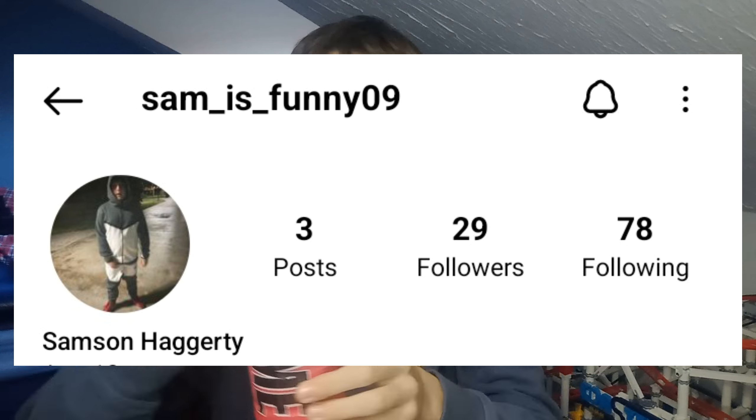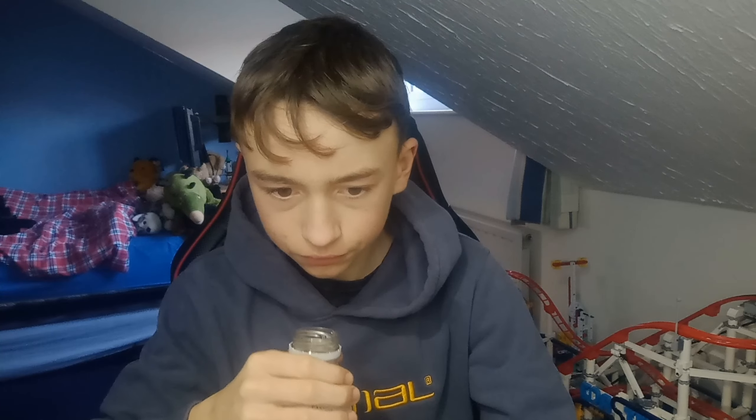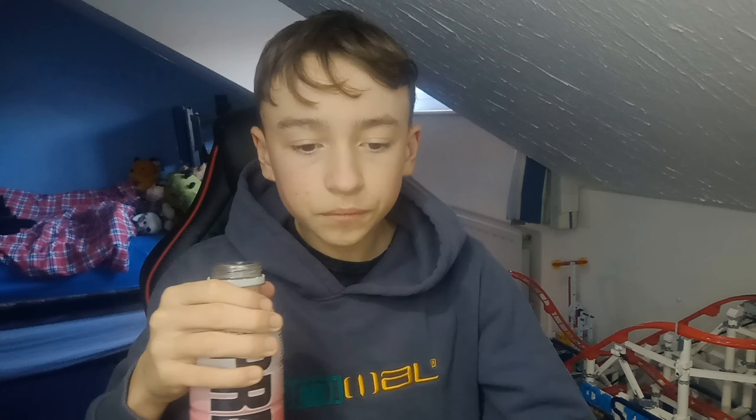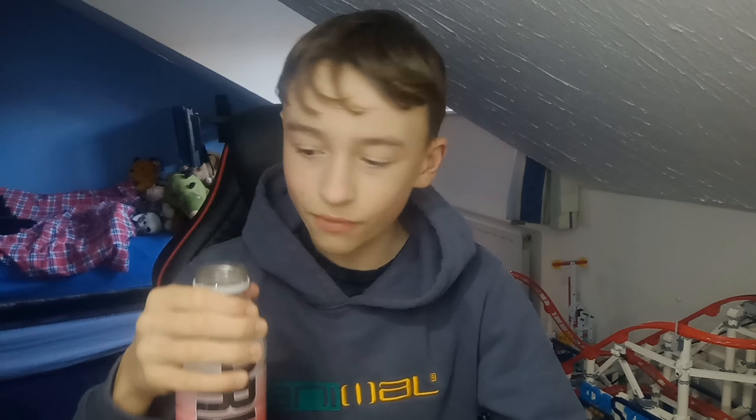Now we're going to give this a little test and see what it's like. Oh, that's quite nice. Reminiscent of Cherry Coke, because there's cherry in it — oh my God, so silly. It tastes a little bit like medicine, and I absolutely love it. This is banging.